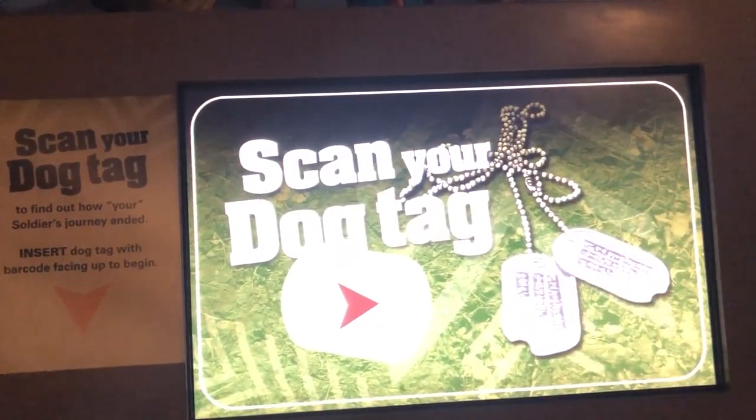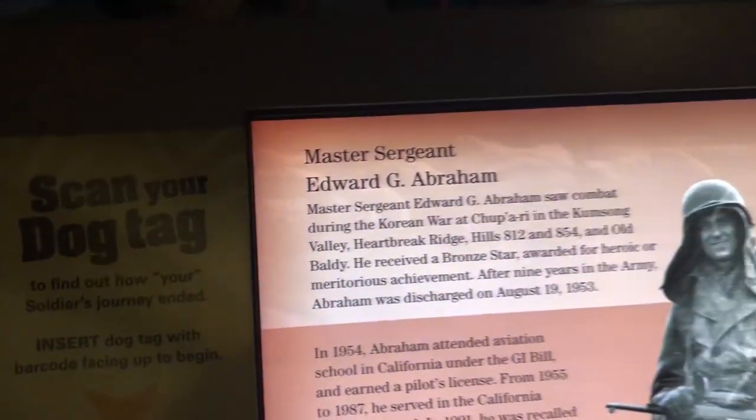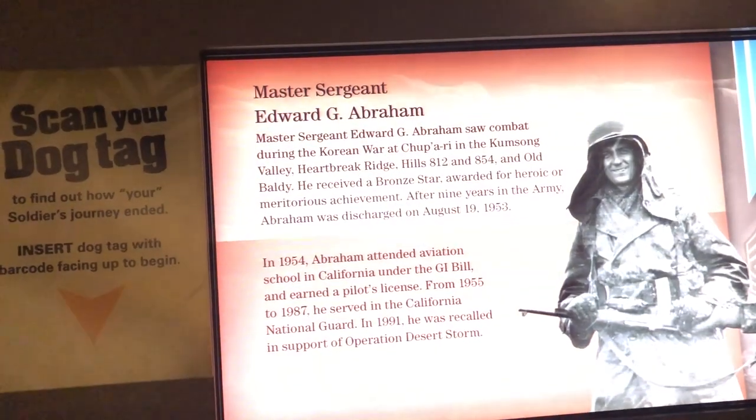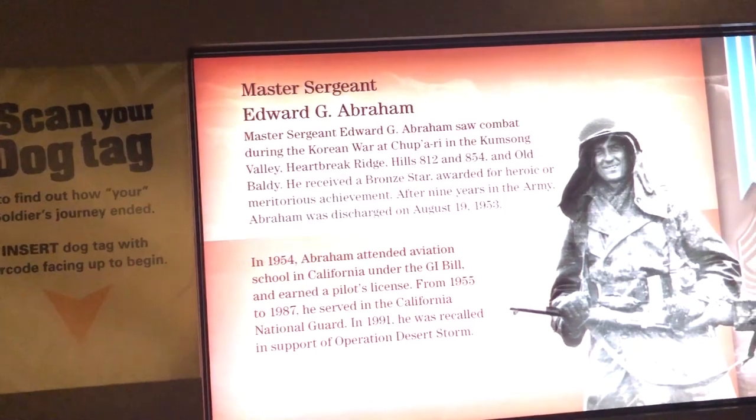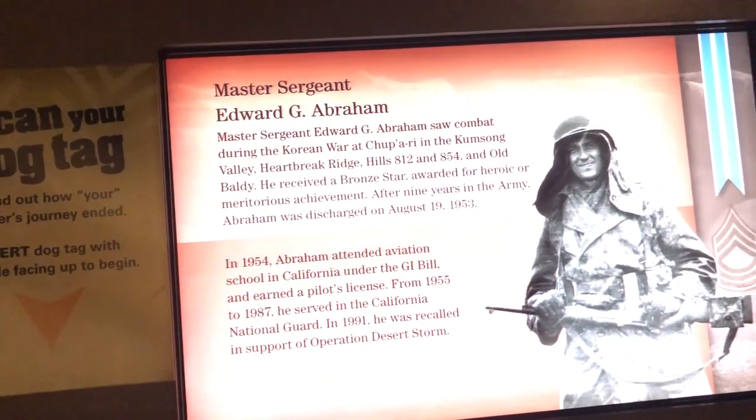They've got some great interactive experiences like being a gunner in a Huey helicopter and parachuting. I was able to fire a simulated weapon and take a marksman test — the weapon was clearly not sighted, because I had difficulty hitting the target, and that was definitely not my problem. I inserted my soldier's card to find out his fate — there he is — and he lived! All the way from Korea to Operation Desert Storm. Amazing.